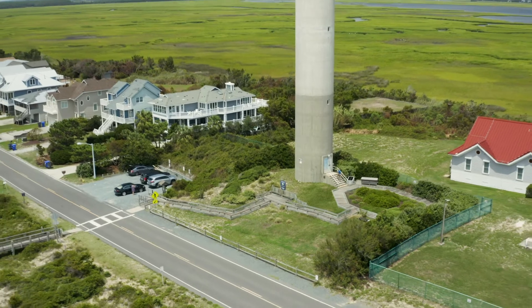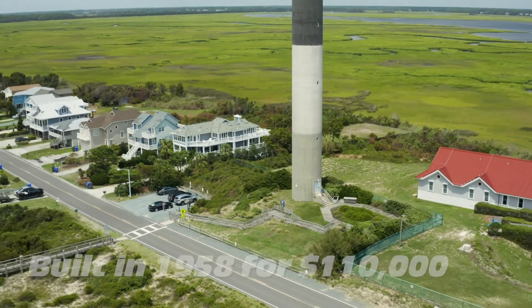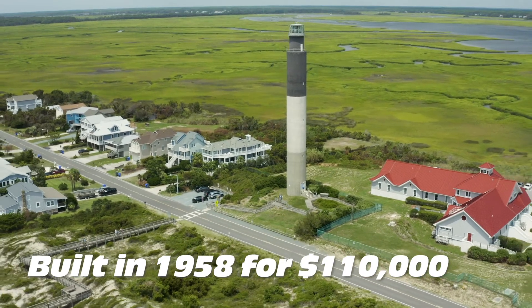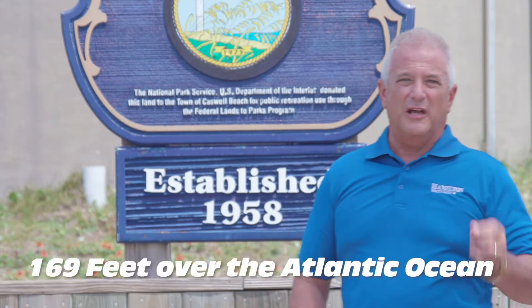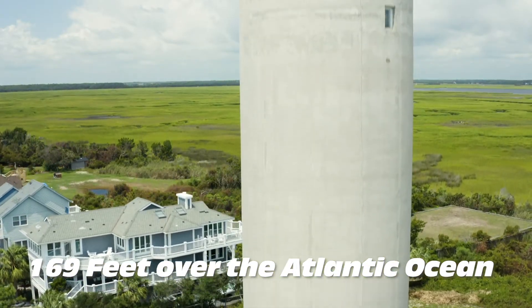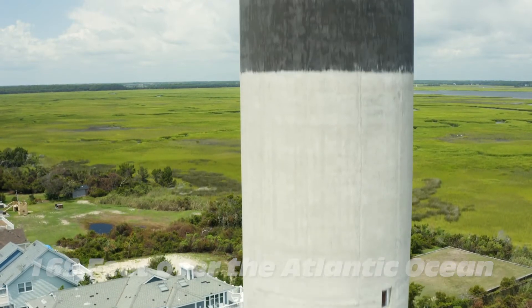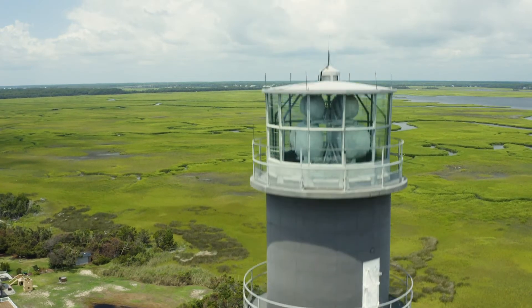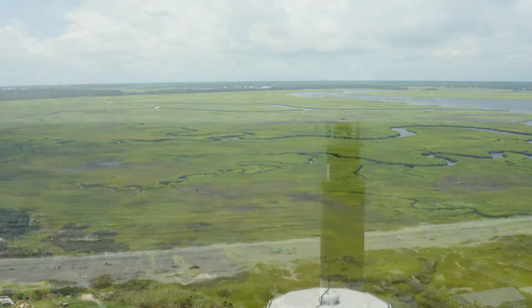A few fun facts about the lighthouse: it was built in 1958 for a total of $110,000. It actually stands 169 feet above the Atlantic Ocean, and the 131 stairs leading to the top — you'd think they'd be a spiral staircase, but they're not. They're actually a series of ship ladders that lead to the lantern level above.